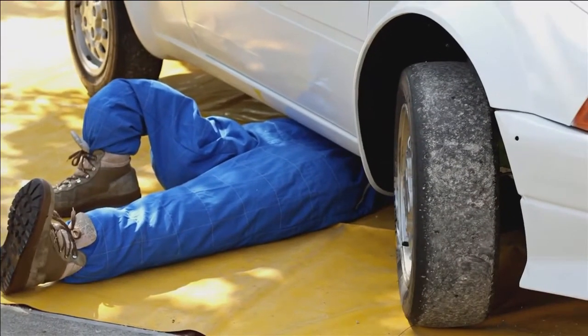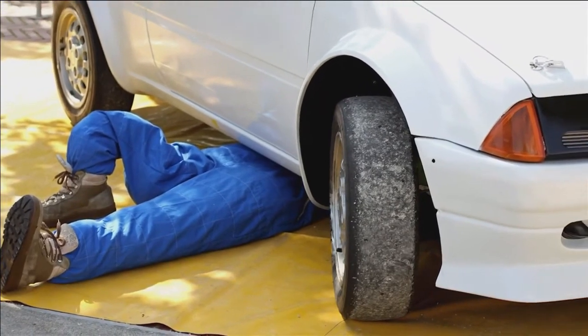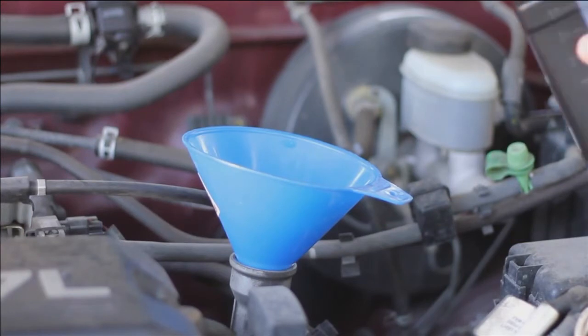Next, clean the old gasket material off and replace it with a fresh one. Then the pan cover goes back on with all the bolts tightened. Finally, refill with new fluid from under the hood.